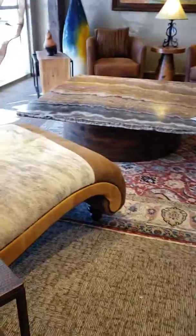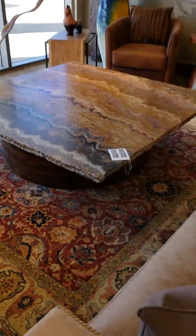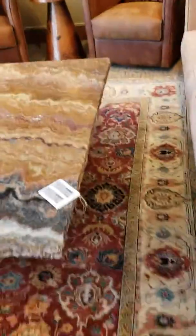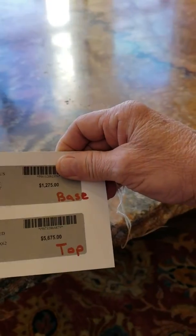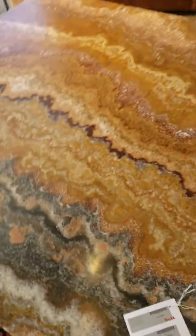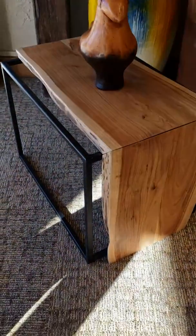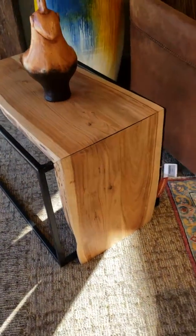Here's another one that's just really grand — it's a slab of red onyx, polished, but it's beautiful. It's got all the colors you would want. And then these are the end tables that kind of go with it. Two of those would be a couple thousand.